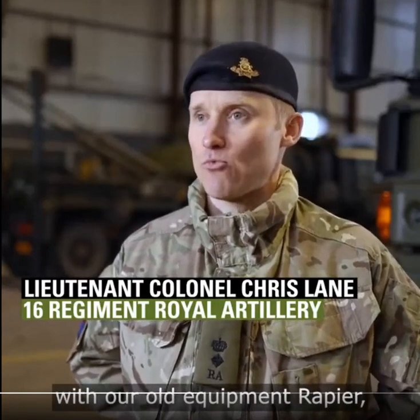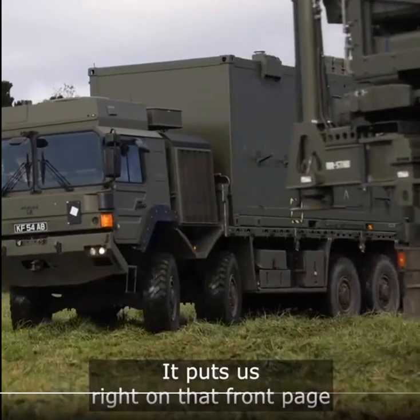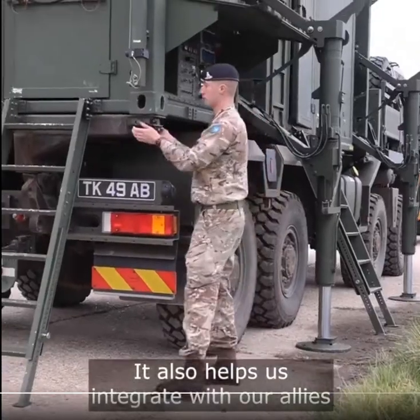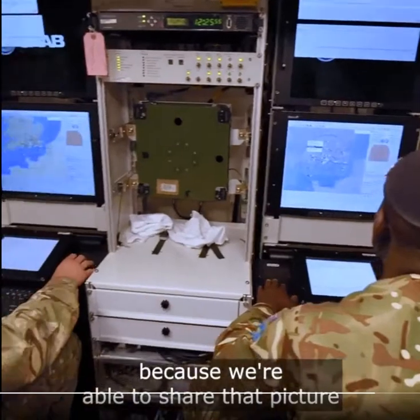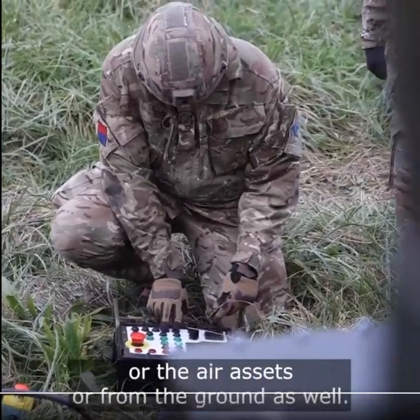Rapier has just gone out of service, and Sky Sabre puts us right on the front page of modernizing ground-based air defense. It also helps us integrate with our allies and our NATO partners, because we're able to share that picture through the tactical data links — whether that's from the maritime assets, the air assets, or from the ground.